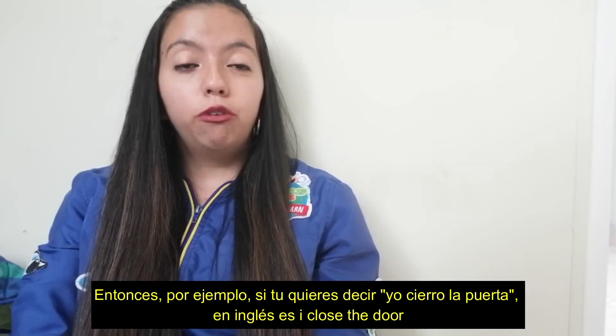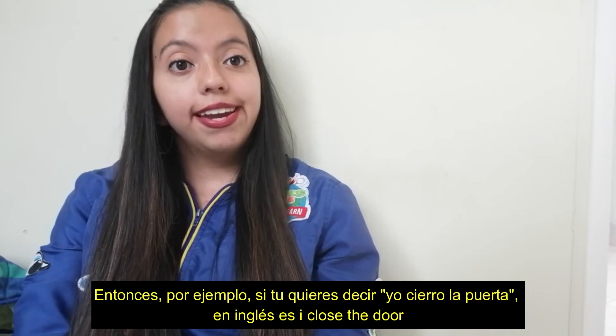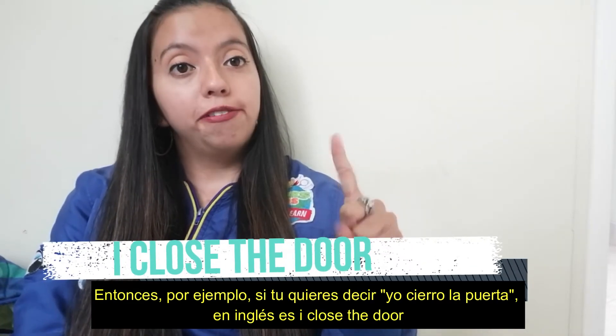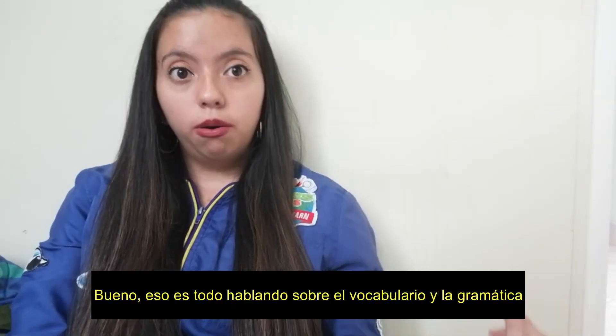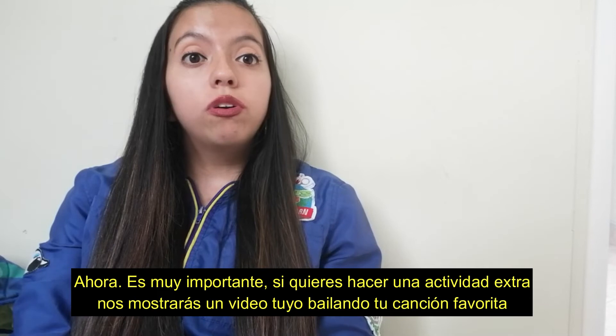In the grammar, it is so important that you know we are going to start with the introduction of the personal pronoun 'I'. For example, if you want to say 'yo cierro la puerta' in English, it is: I close the door. Okay, that's all talking about the vocabulary and the grammar.